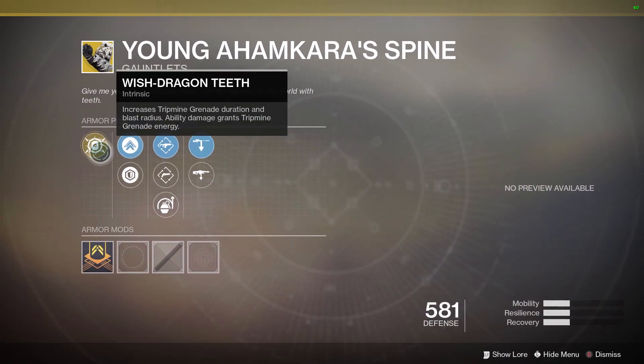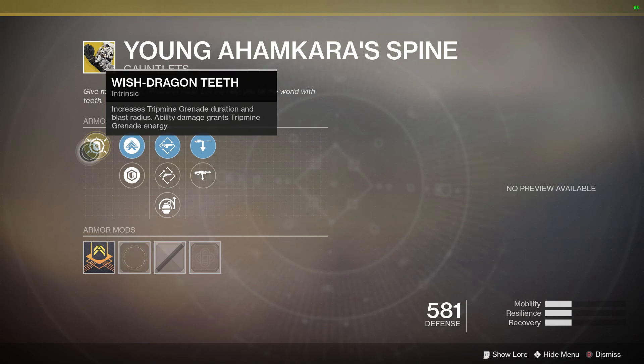The Young Ahamkara's Spine for the Hunter features the Wish Dragon Teeth intrinsic perk, which increases trip mine grenade duration and blast radius. Ability damage grants trip mine grenade energy. I don't use trip mines personally, so this isn't an exotic I can fully vouch for, but it will make the trip mine very hard to kill.